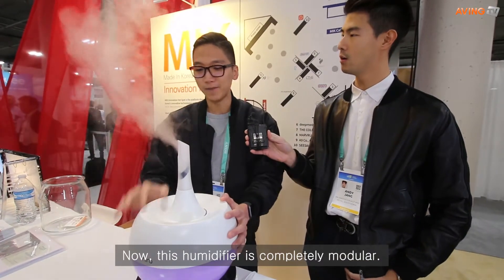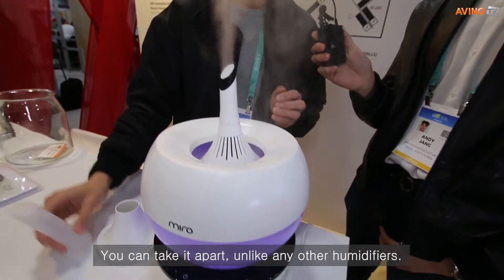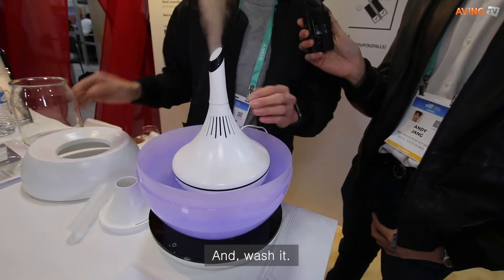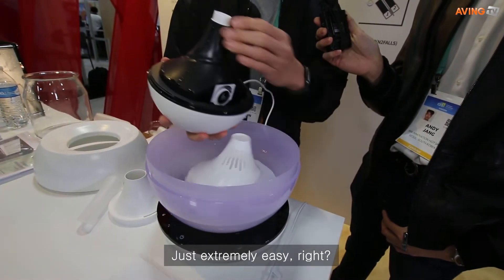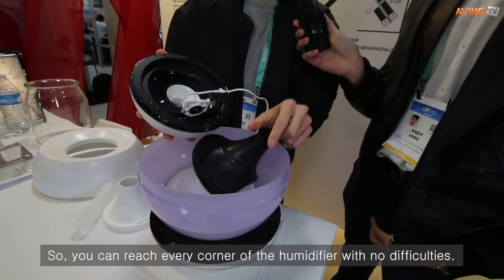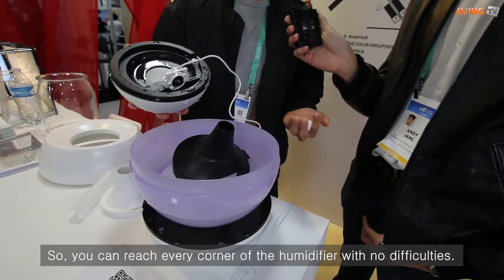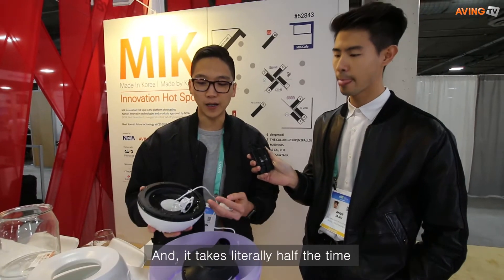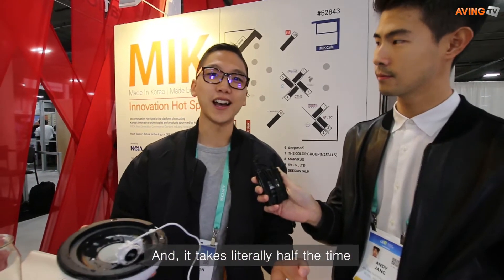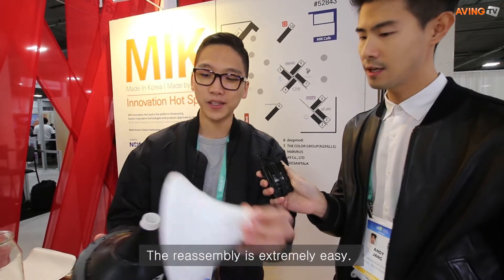This humidifier is completely modular — you can take it apart unlike any other humidifiers and wash it. It's just extremely easy. You can reach every corner of the humidifier with no difficulty, and you wash it like you would wash a dirty coffee mug. It takes literally half the time cleaning this unit compared to our competitors, and reassembly is extremely easy.